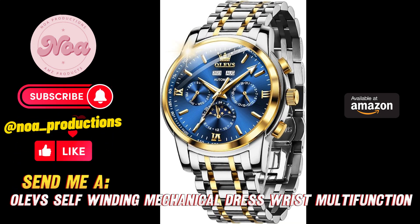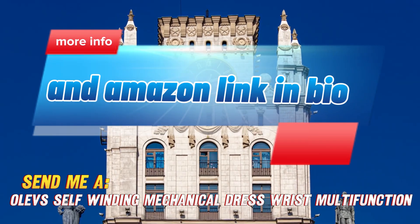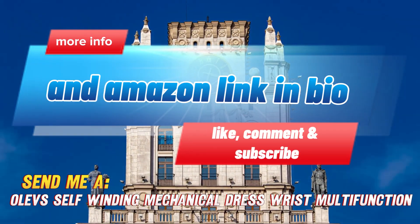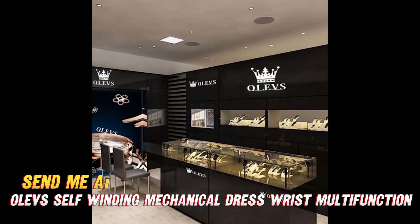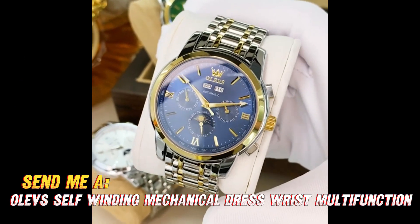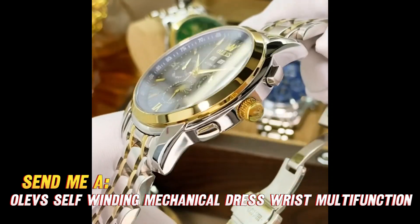Looking for a sharp automatic watch that doesn't break the bank? Allow me to introduce the OLEVS Self-Winding Mechanical Watch, available right now at an awesome price through the Amazon link. This version of OLEVS has plenty of modifications into a classic black dial.